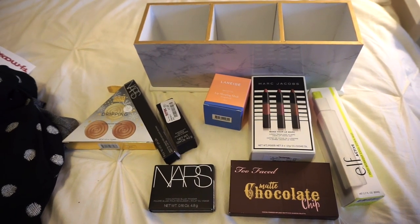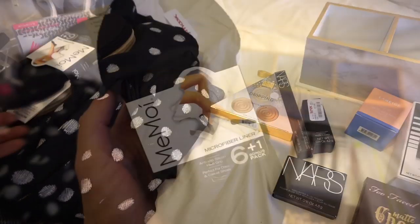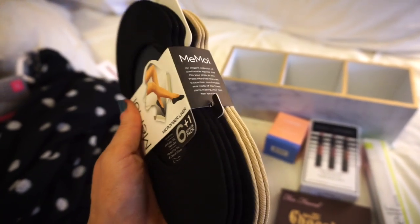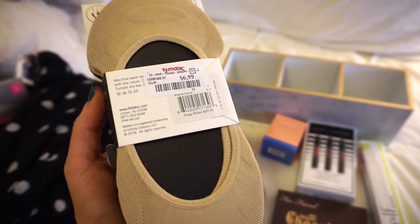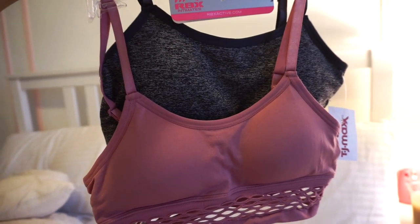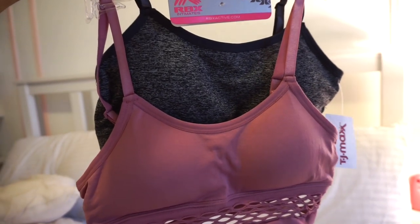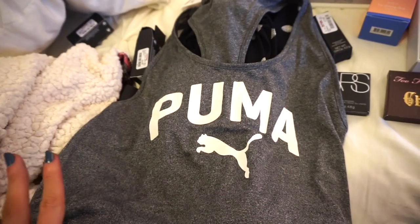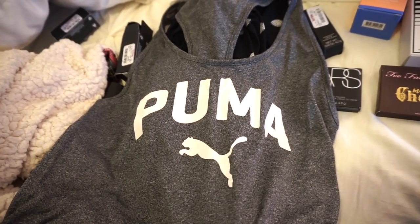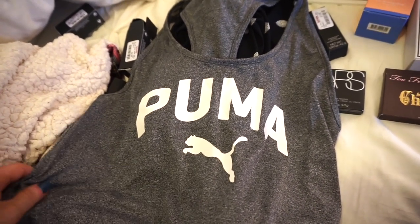So here are the few makeup pieces that I ended up picking up. I also picked up a few clothing items because these are just necessities. I picked up these Mimoi no-show socks — I love this brand, their socks and tights are so comfortable. This comes with seven pairs for $6.99. I got this pack of sports bras — I live in sports bras. This retailed for $12.99. I also picked up this Puma mesh logo tank — I love the material, it's a type that's going to make you sweat more, which is essentially what I do want when I'm working out. This retailed for $12.99.